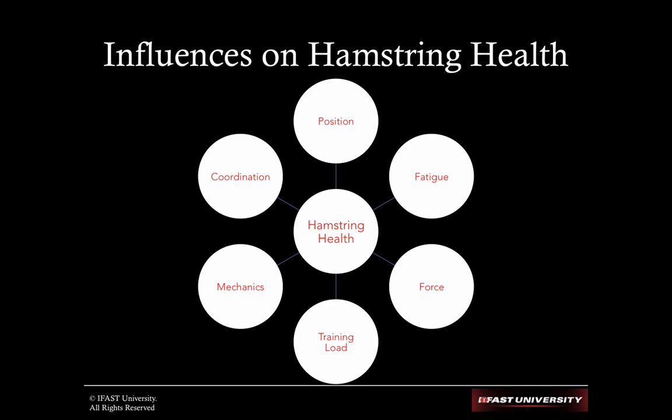This slide alone is worth the price of admission. This is a huge topic — maybe a whole day topic in itself — but take a look at it, and once I'm done, come back and really think about all of these different influences. Influences on hamstring health, sure, but also on just about any muscle group or any joint. These are all things that can influence the health of our body. Just going through these briefly: when we think about position...